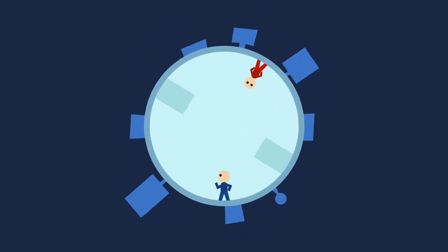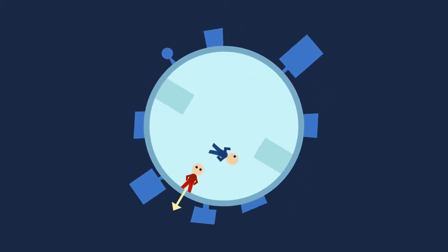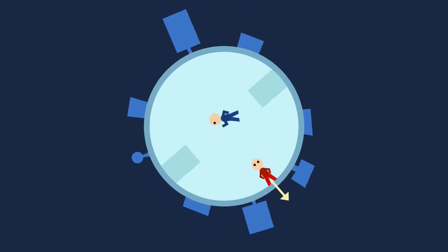If you run against the direction of rotation, you could start to float because the force acting on you would be much weaker.